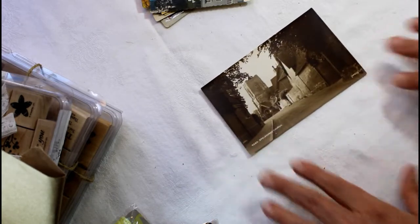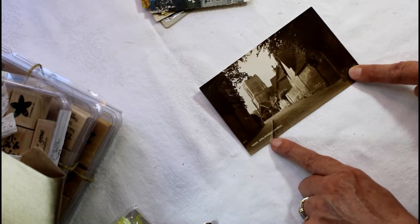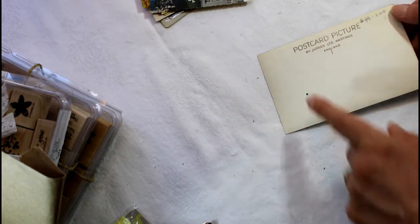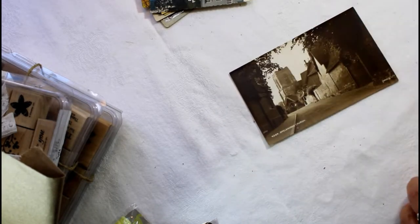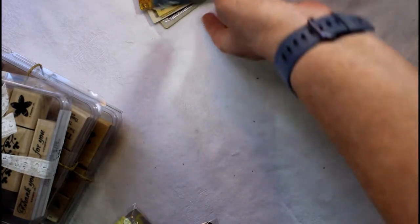This one is sepia and it is a vision of an old church — it's called Spelthurst Church. I love that; it was just really beautiful. And that's a postcard by Judges Limited, Hastings, England. So that's not even local. Those are some of the postcard finds that I found.